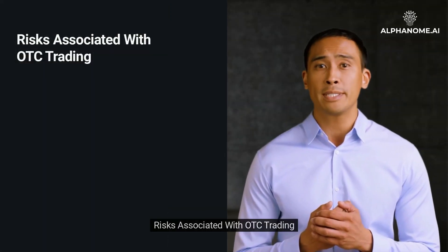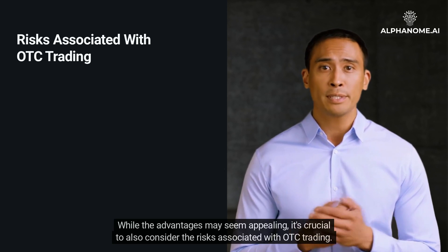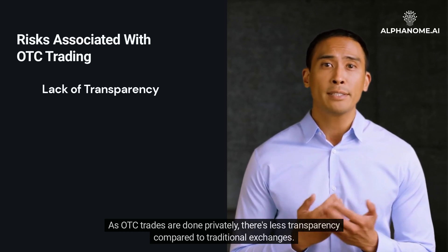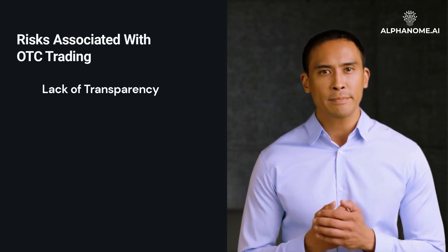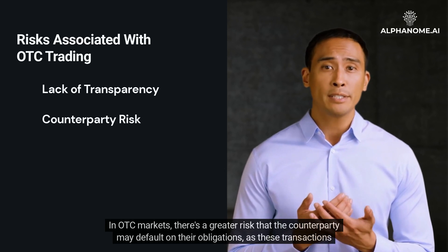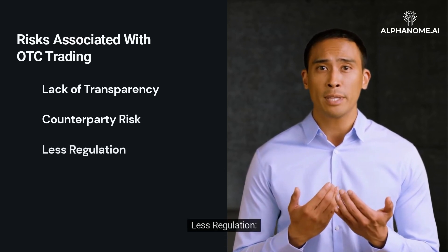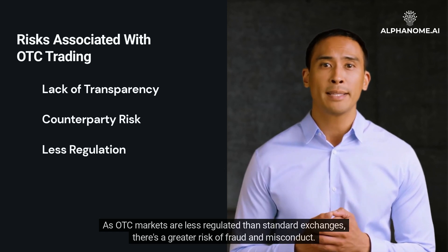While the advantages may seem appealing, it's crucial to also consider the risks associated with OTC trading. As OTC trades are done privately, there's less transparency compared to traditional exchanges, which can make it more challenging to establish a fair market price. In OTC markets, there's also a greater risk that the counterparty may default on their obligations, as these transactions aren't backed by an exchange — a significant risk, particularly in derivatives trading. Furthermore, as OTC markets are less regulated than standard exchanges, there's a greater risk of fraud and misconduct.